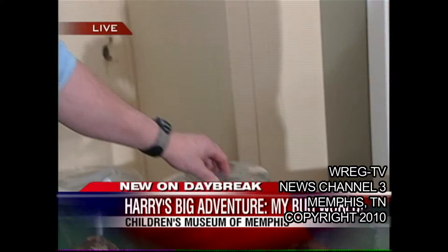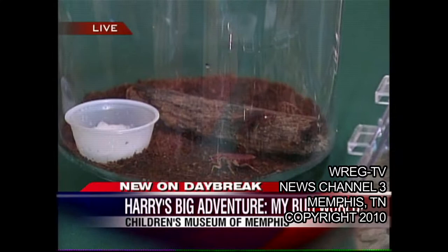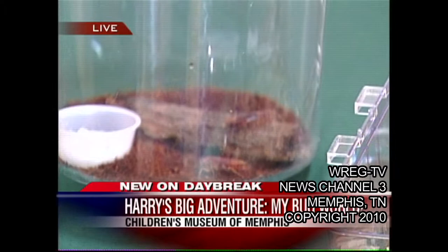Harry's Big Adventure is all about insects and the roles they play in our lives. We have a few of the insects here. Like the ones that generally get into our houses — the ones people most worry about are cockroaches. These happen to be American cockroaches, which are common throughout the United States.